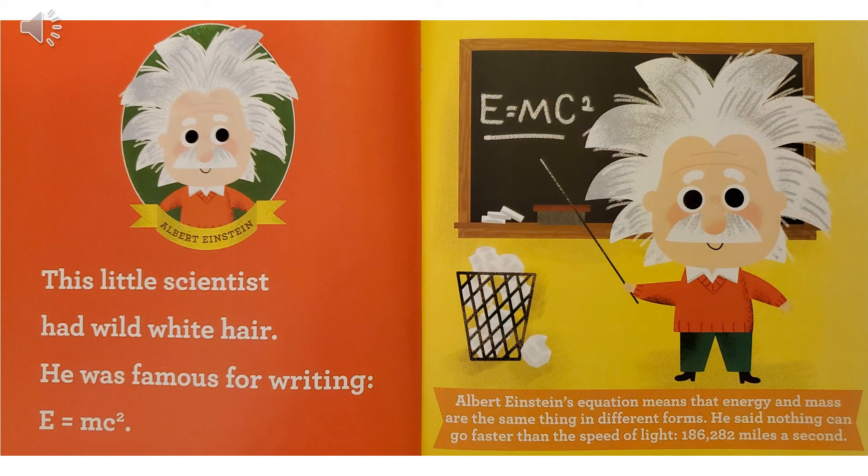Albert Einstein. This little scientist had wild white hair. He was famous for writing E equals MC squared. Albert Einstein's equation means that energy and mass are the same thing in different forms. He said nothing can go faster than the speed of light — 186,282 miles a second.